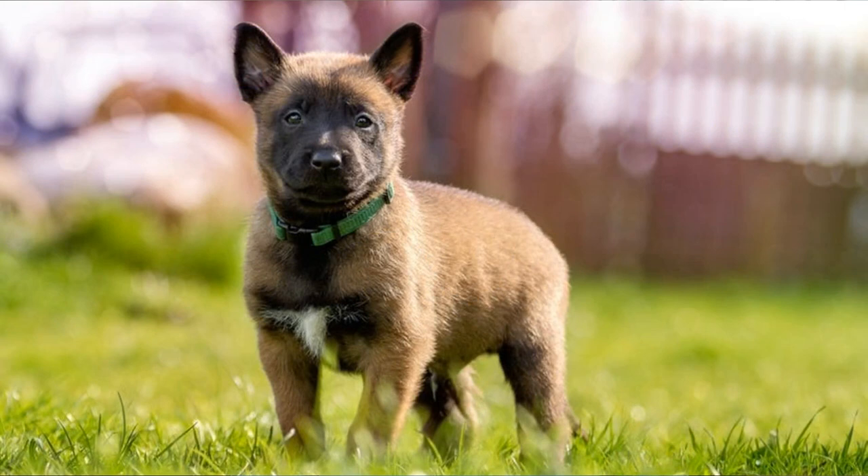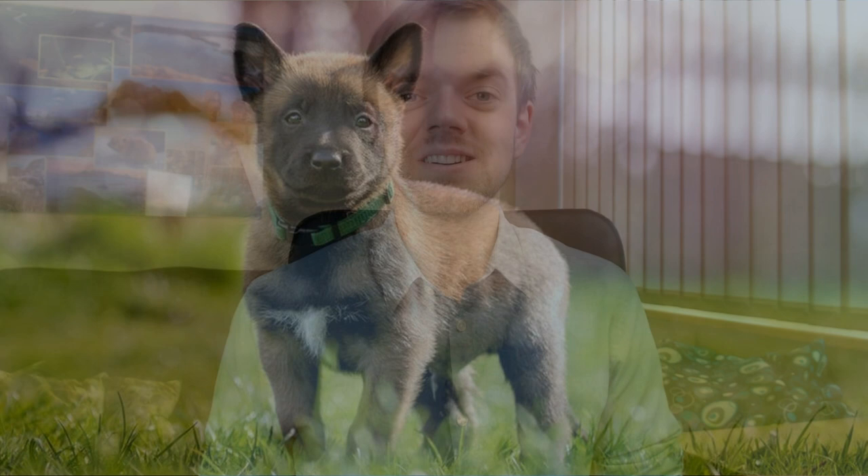It's even harder than that because for some reason they decided to rename the Belgian Groenendael into Belgian Sheepdog, which might be a little bit confusing, and in my eyes it's kind of stupid because all four varieties are Sheepdogs. But this is the current situation around the Belgian Shepherd — it might be a little bit confusing, but that's how it is.